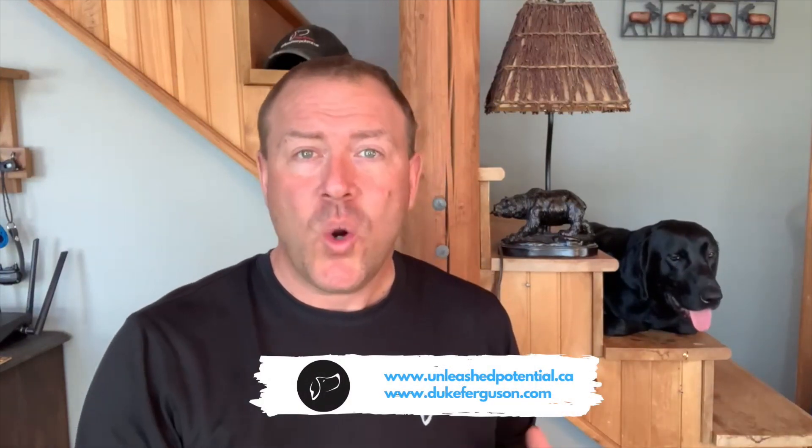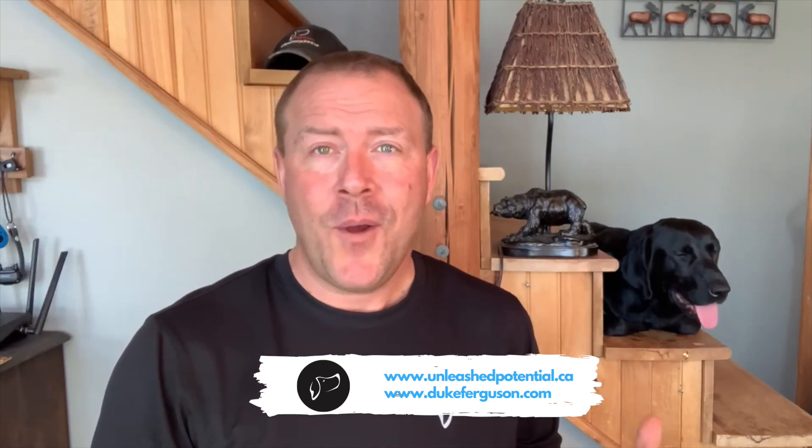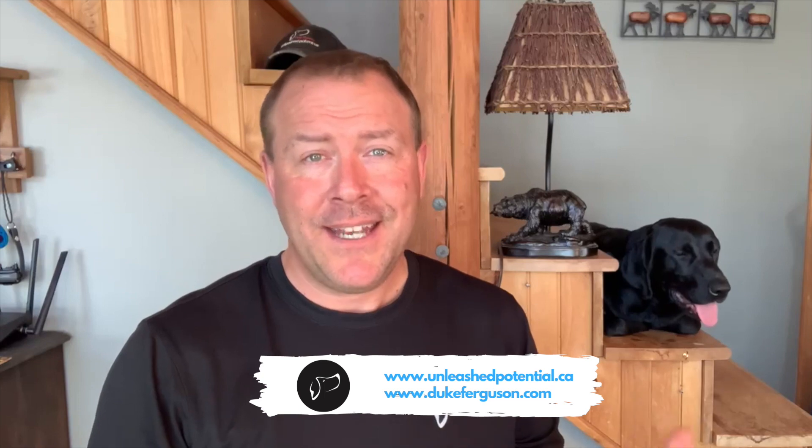If you're a professional dog trainer, canine handler, or companion pet owner wanting to take things to the next level — not just with your dog and training skills but your overall life — head over to unleashpotential.ca or dukeferguson.com and sign up for a free course. You'll learn how my training and coaching services can help unleash your full potential. Thanks for watching. If you haven't subscribed to the channel, be sure to do so now and turn on notifications so you don't miss another video.